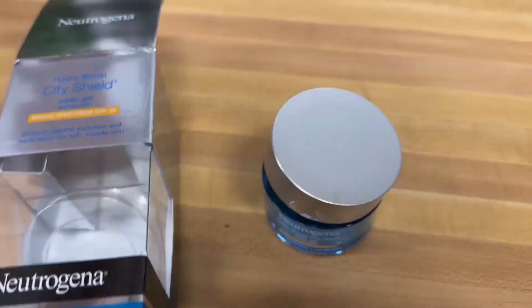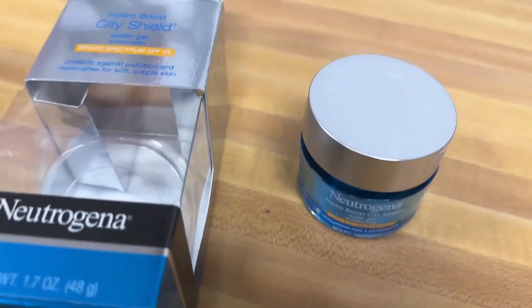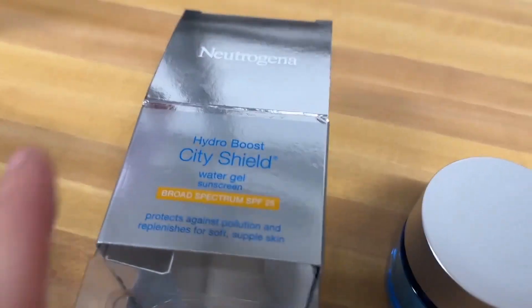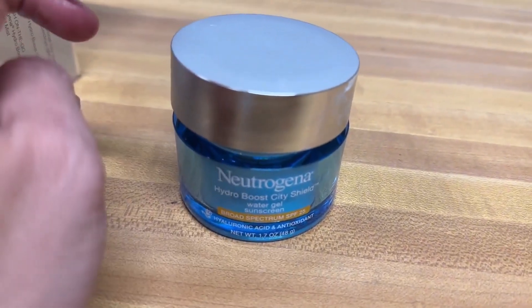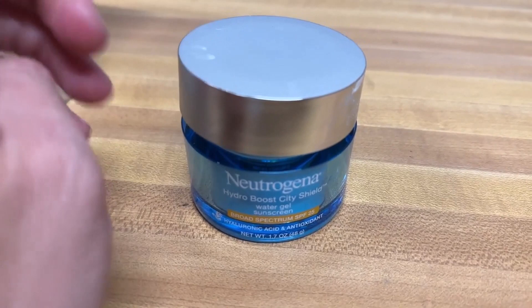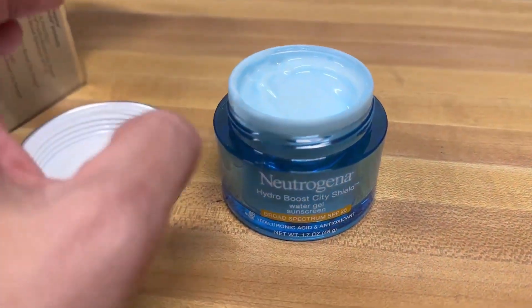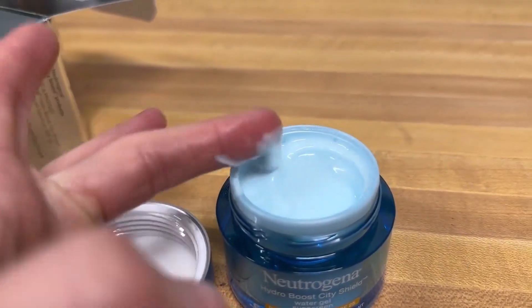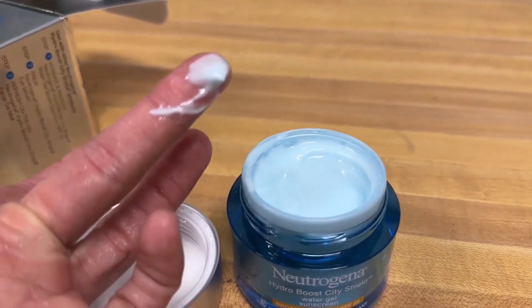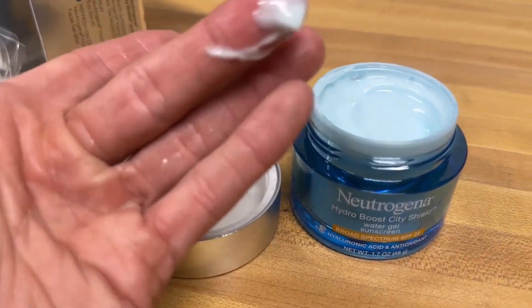If you're looking for a good sunscreen that also kind of looks like a face cream, then this is for you. This is the Neutrogena Hydro Boost City Shield. I'm a real customer — they didn't send it to me. I love this. It's my favorite Neutrogena product and it's actually affordable, which — budget friendly is what I'm looking for. So let me tell you everything I think about it, so you have my skin looking young forever.